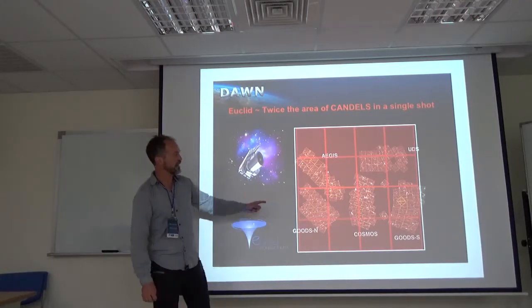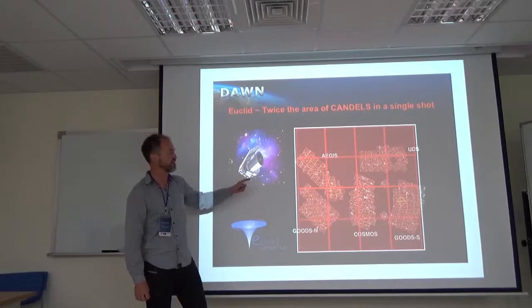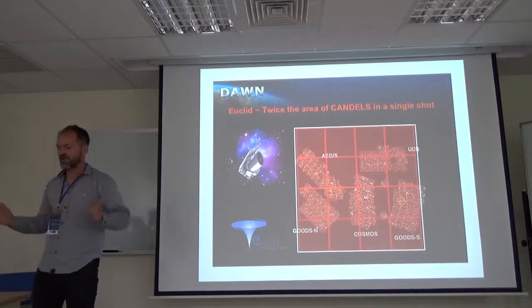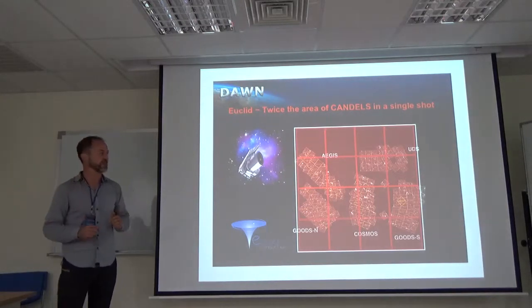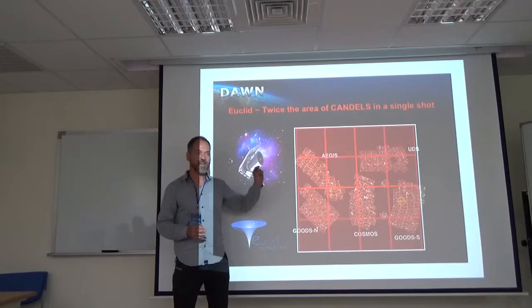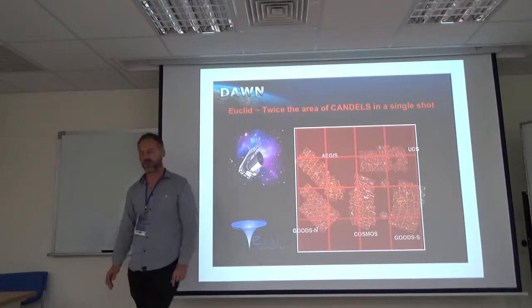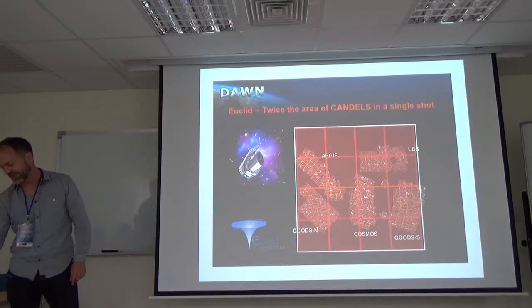But in a couple of years we will have a brand new imager on the Euclid Space Telescope that in a single shot can cover twice the area of the four candles survey — just in one shot. It will do the same bands as WFC3, with slightly larger pixels but galaxies will still be resolved. This is a huge opportunity to study the high redshift universe.